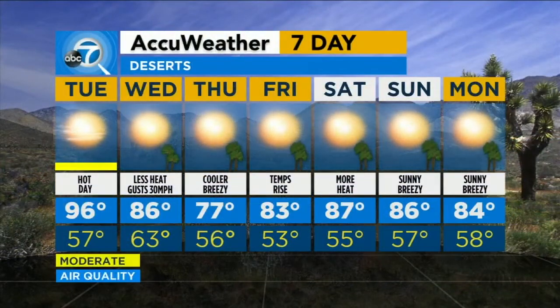Desert communities: 96 today, down to 77 on Thursday, then warming back up to those upper 80s by the weekend.